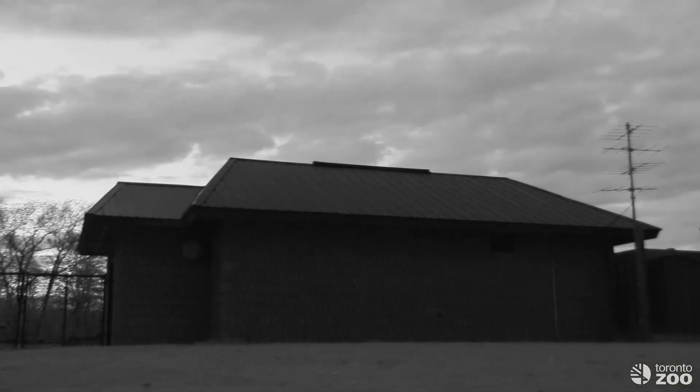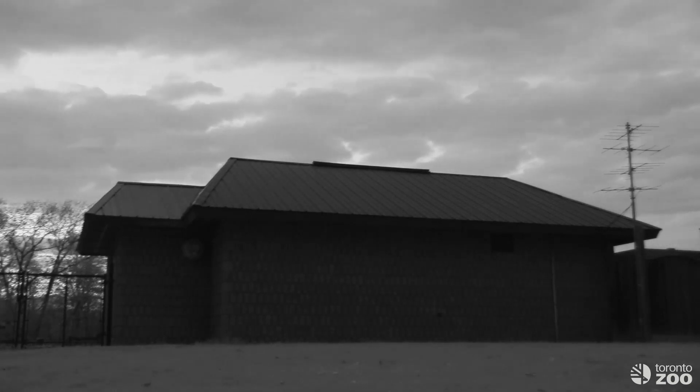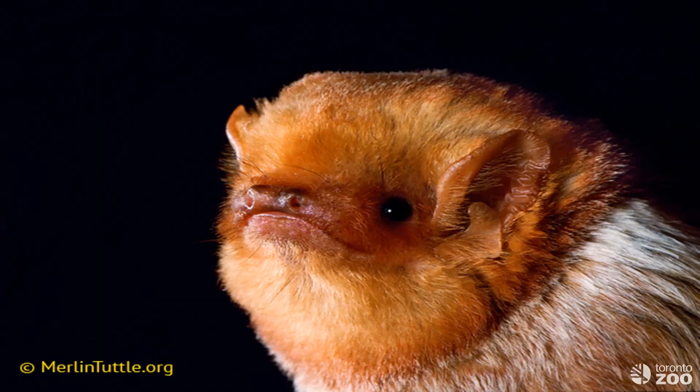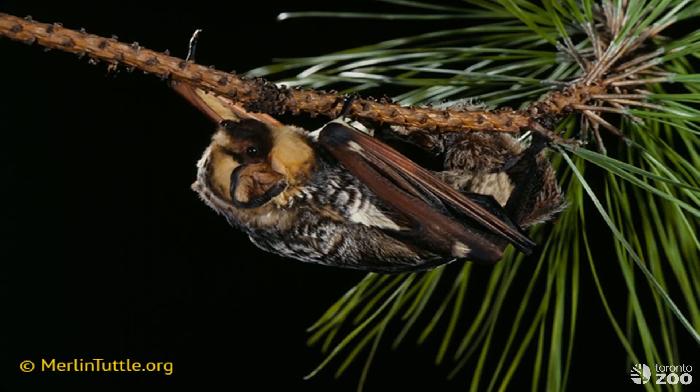Despite the association of bats with Halloween, you won't see many at this time of year. They will have already headed to their hibernation caves, or some species, like the eastern red bat, silver-haired bat, and hoary bat, will have moved south — some even as far as Mexico — to avoid the cold.